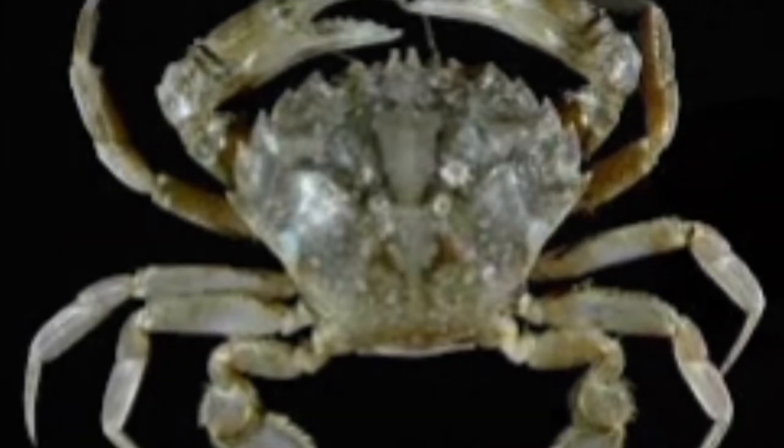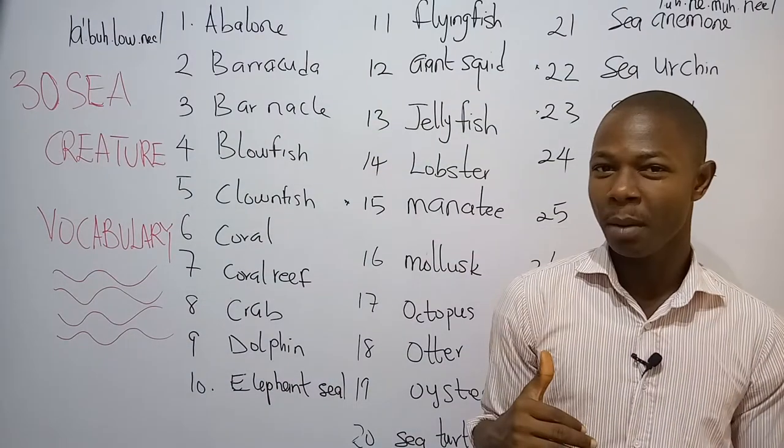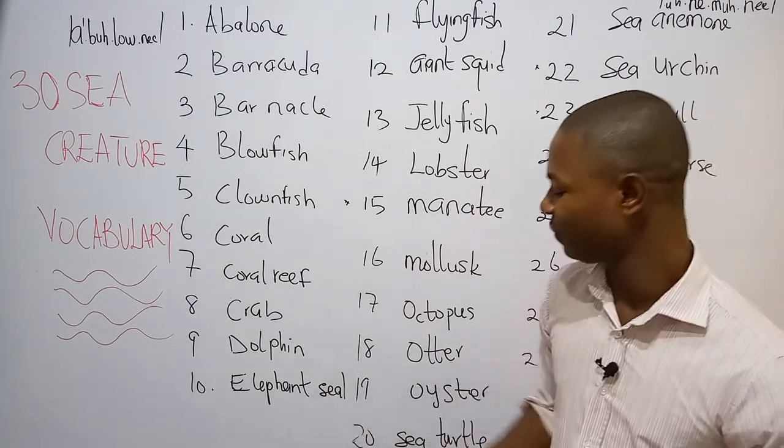Number eight is what we call the crab. The crab is a crustacean with five sets of legs that include one set of pincers. Number nine is the dolphin. The dolphin is a sociable sea mammal — that is, a small whale. Number ten is what we call the elephant seal. The elephant seal is a large breed of marine mammal.